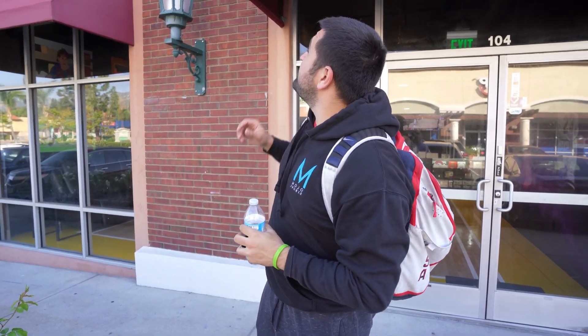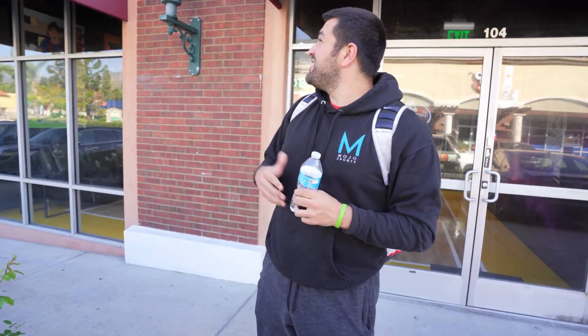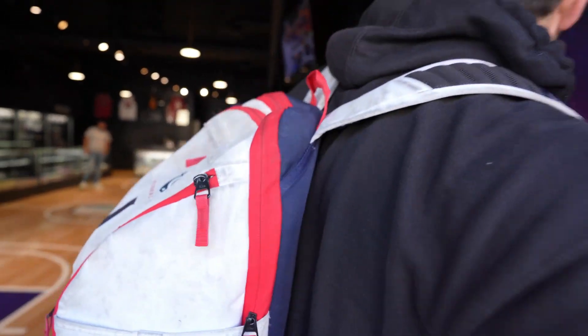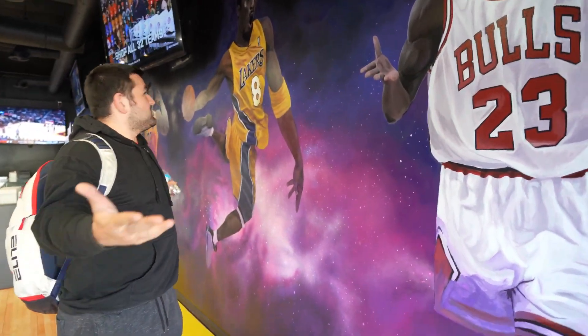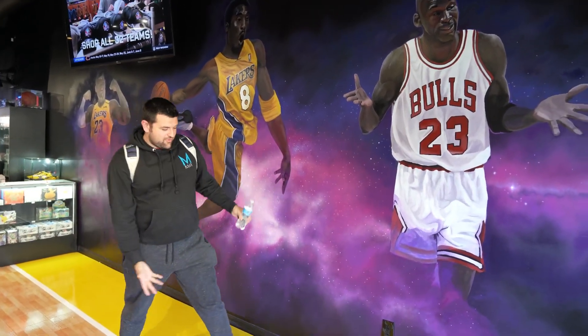We are in Southern California today, specifically at Captain Fish Collectibles. My boy Arm in Blue, who I was able to film and hang out with — he's a great collector — recommended this spot. We're up in SoCal visiting Burbank and various sports card shops. We're checking out Captain Fish — look at this place, they have a mural of Jordan, Kobe, and LeBron, and basketball going on right now.